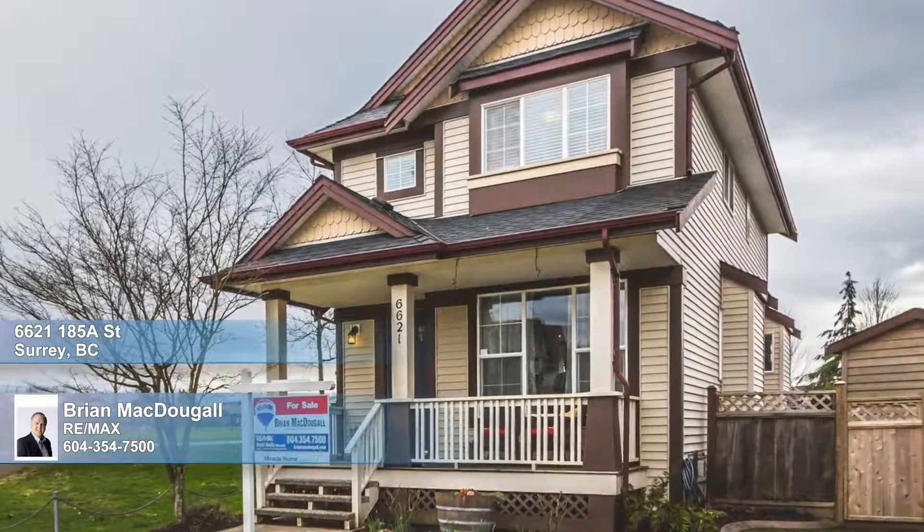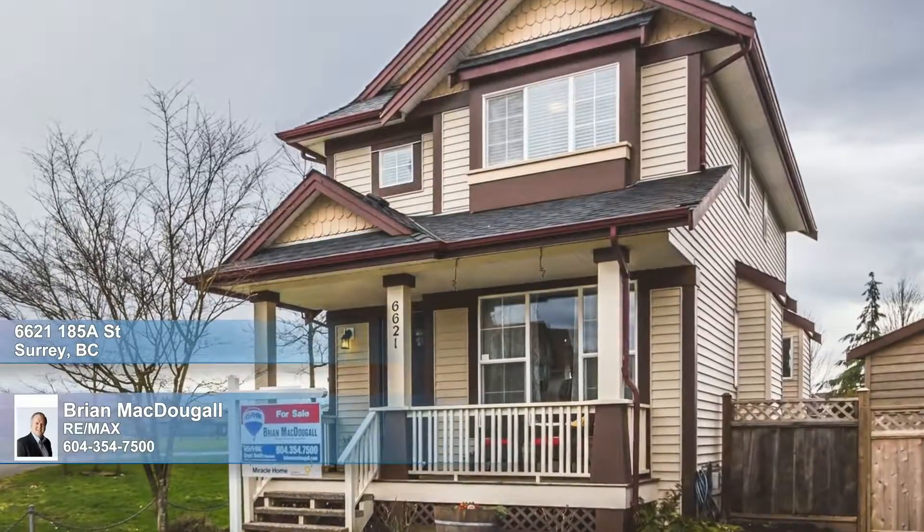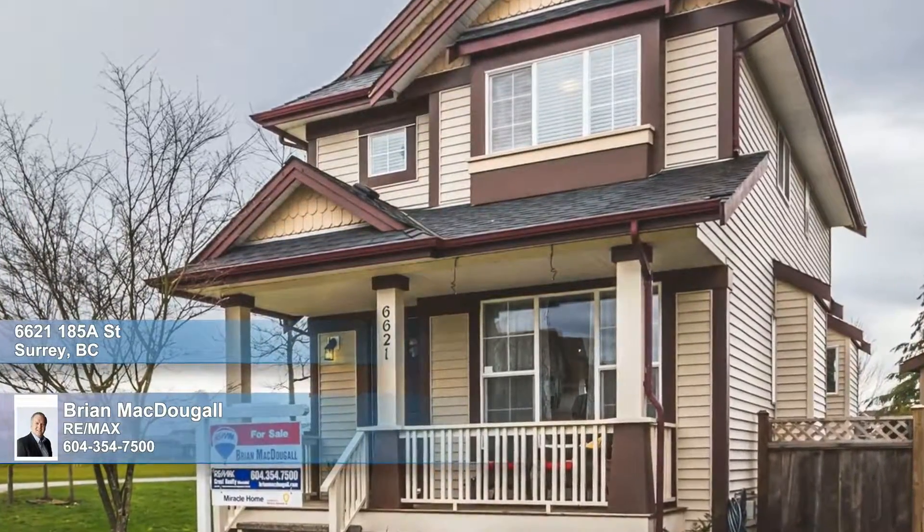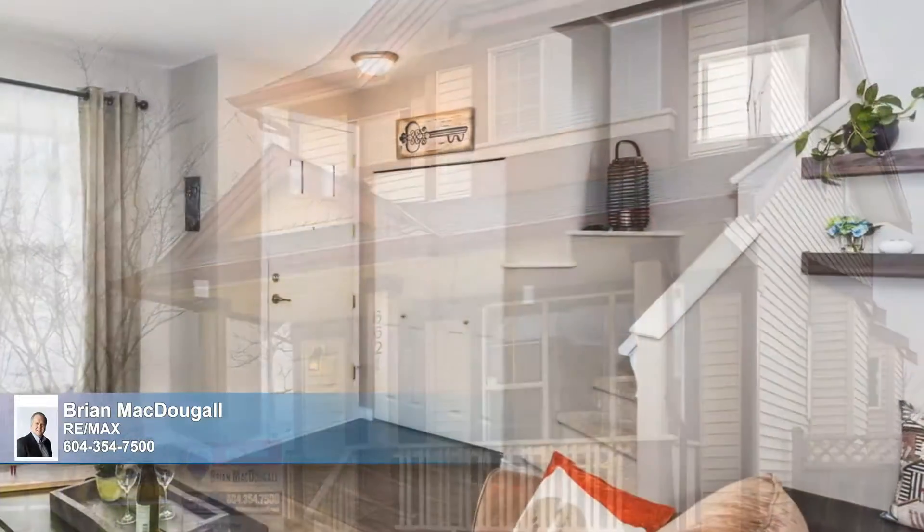Welcome to this wonderful four-bedroom, three-and-a-half-bath family home, situated on a quiet cul-de-sac in a great neighborhood close to schools, major highways, the Portman Bridge, shopping, restaurants, and parks.